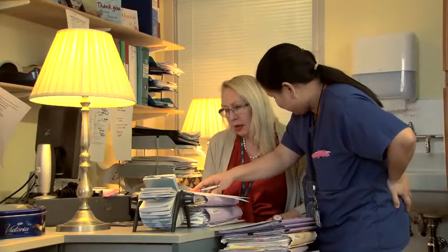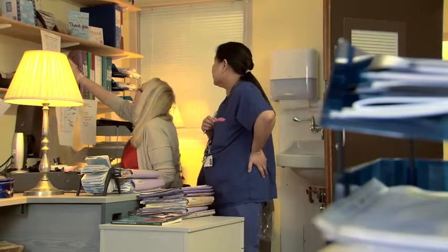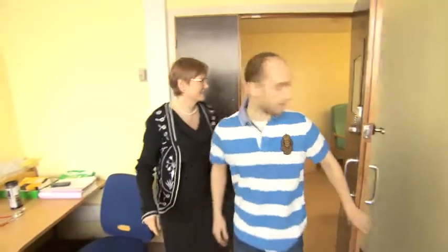When you arrive at the Lysosomal Storage Disorders Unit, you will be greeted by one of our specialist nurses who will explain the range of tests planned for you. The first test will be an initial assessment with one or more of our doctors, who will ask about your medical history and what medications you may currently be taking.